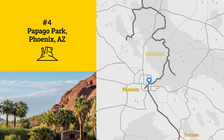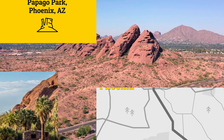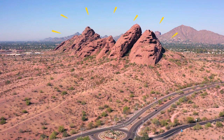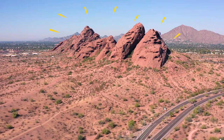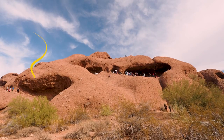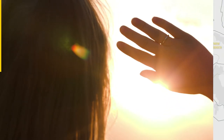Head east across Phoenix for rocks and recreation at Papago Park. It's loaded with history, but the park's centerpiece is Hole in the Rock. This red sandstone formation has an unusual geology, featuring many chambers formed over the years, and is thought to have been used by the Hohokam people to track the sun.